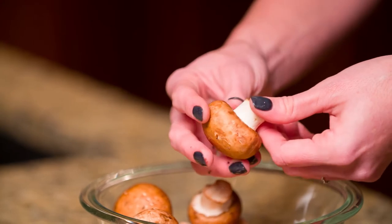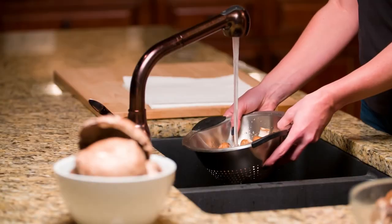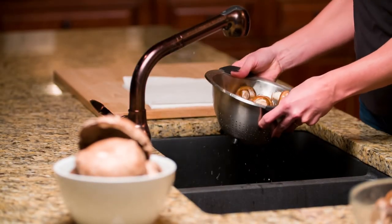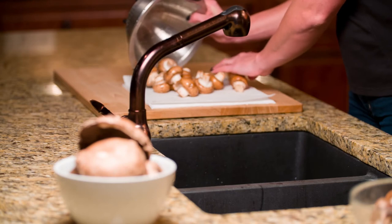If picking mushrooms from the grocery store, look for unopened caps and no signs of bruising or sliminess. Too much time in water runs the risk of making the mushroom mushy, so clean them with just a quick rinse or a damp cloth. Make sure they're dry before cooking so they crisp up better — do not soak them.